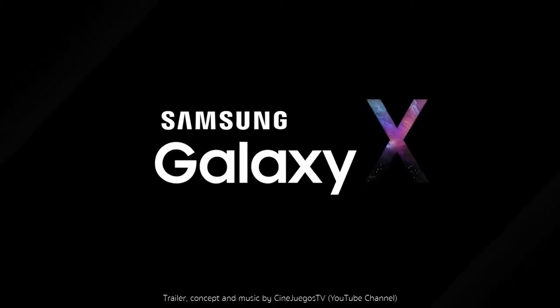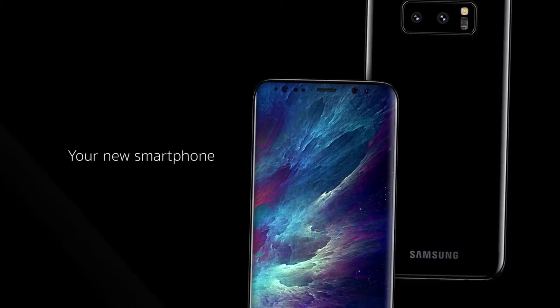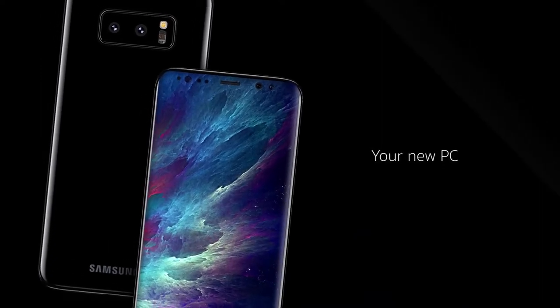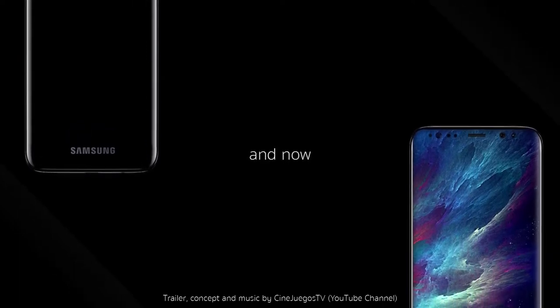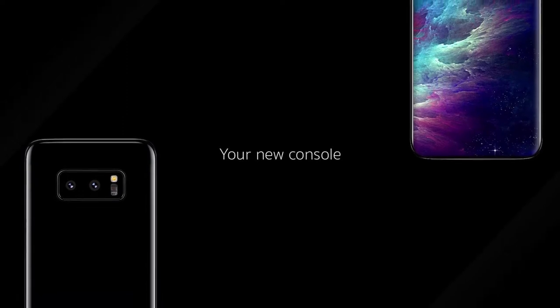Samsung appears to be working on a device that sports three 3.5-inch OLED displays. This would suggest one sits on the front when folded, and the other two fold out into one large display of around 7 inches.